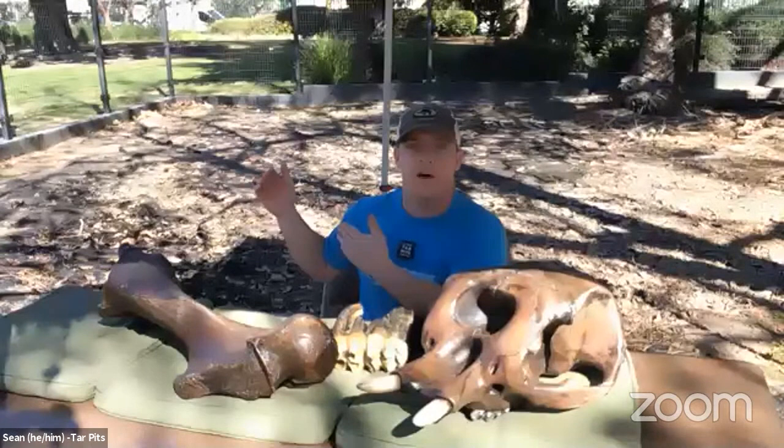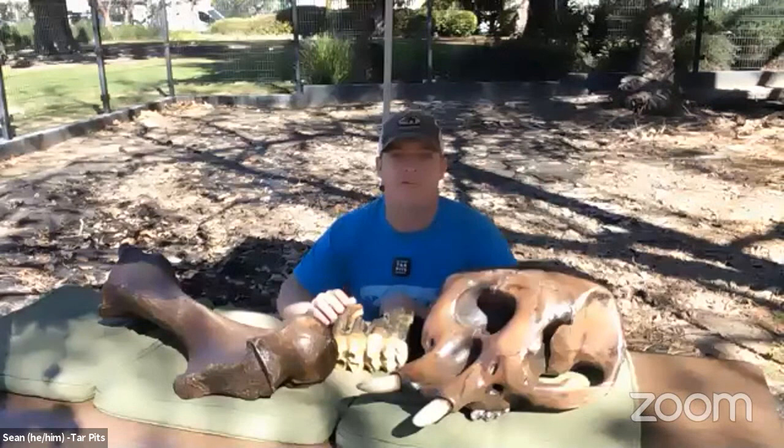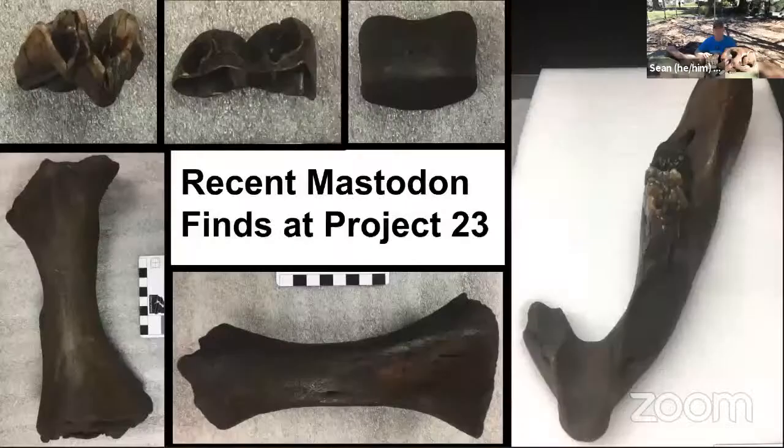Behind me is pit nine. Pit nine is sometimes referred to as the elephant pit — we don't actually find elephants here; we find mammoths and mastodons at La Brea. Most of the proboscideans or elephant-like creatures were found right here in pit nine. We'll talk a little more about where they were found at La Brea when we go into the slides, which we're going to start right now.